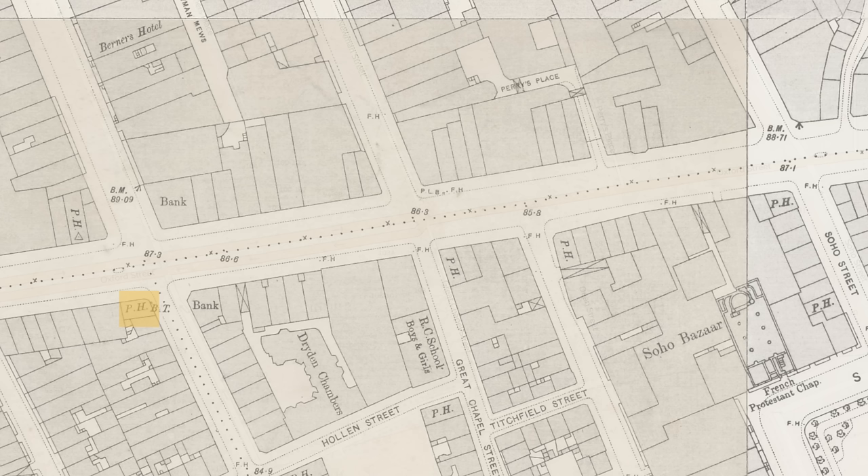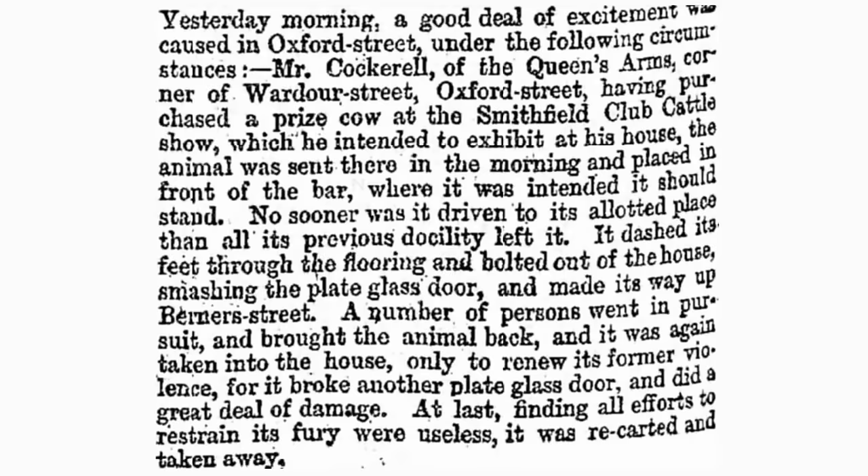At 127, on the corner of Wardour Street and Oxford Street, now occupied by a Vodafone store, was the Queen's Arms, also at one time known as the Canadian. There's a fun story here — yet more livestock-related newspaper articles — about the landlord having bought a prize cow at Smithfield, wanting to exhibit it in his bar, and then it going on a bit of a rampage and smashing several plate glass doors.